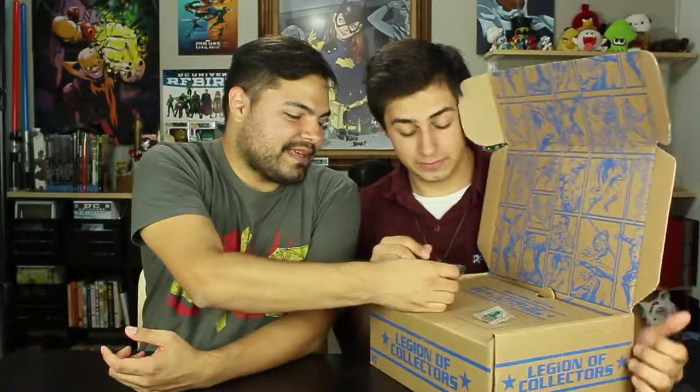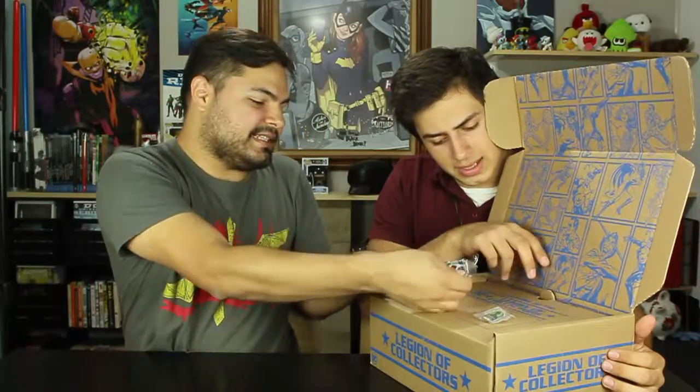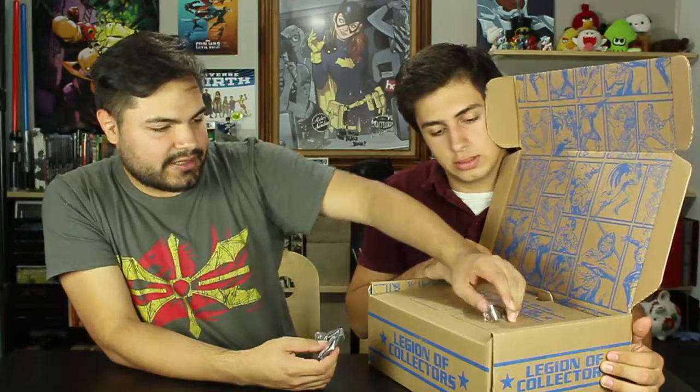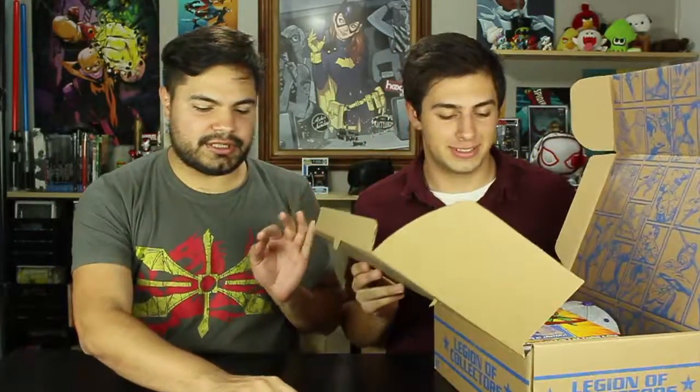Let's see what we got here right on top. So this is pretty much just like the Marvel box — it comes with a pen. The pen is a Riddler Loot Crate pen. And a patch. The patch is Bane and it says Legion of Collectors. And then there's the pen that has Riddler — it says Legion of Collectors. I'm going to have to get a jacket for all these patches. And then it says, welcome to the Legion of Collectors.